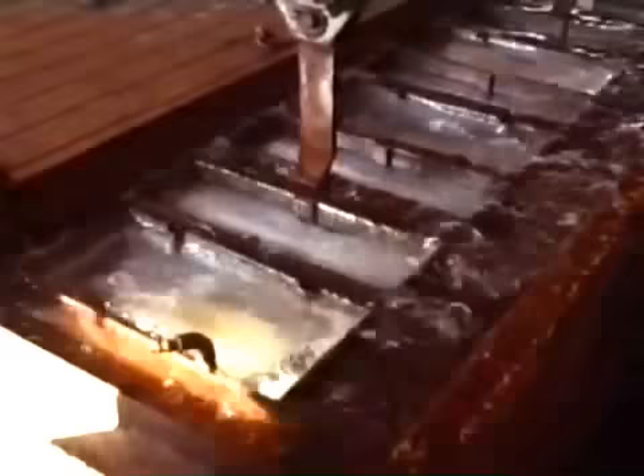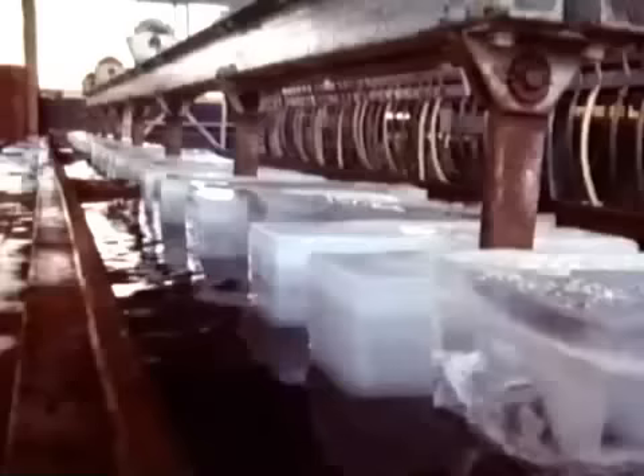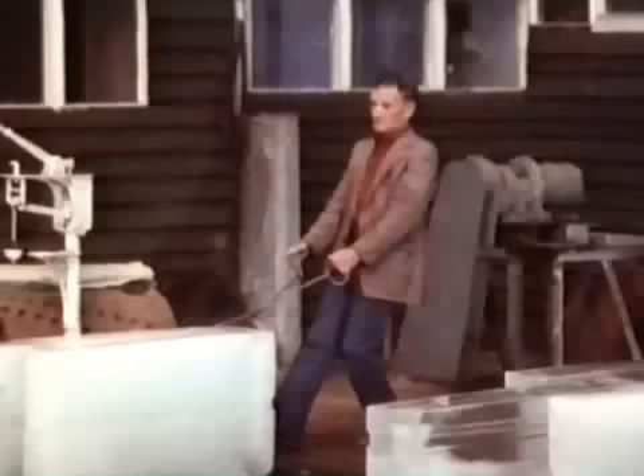To extract the ice, the moulds are first transferred to a bath of warm water to loosen them. Although this process looks very impressive, today there are much quicker and cheaper methods of making ice. Block ice is now really obsolete, and this is actually the last lift — the very last blocks. It's a very old-fashioned way of making ice, and it's not really very viable nowadays.